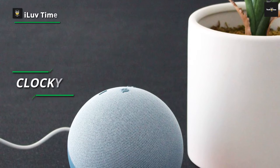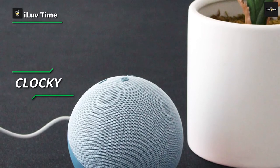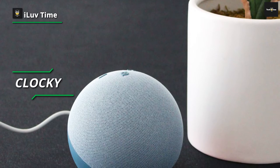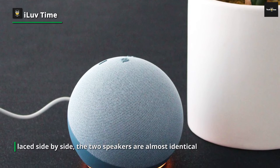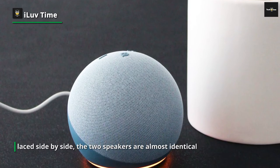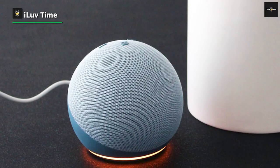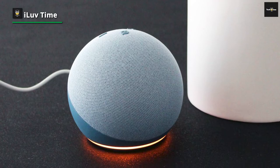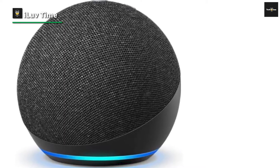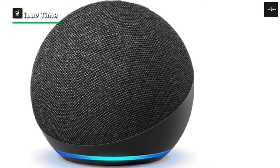Number three: Echo Dot fourth gen. The Echo Dot is similar to the HomePod mini in stature — placed side by side, the two speakers are almost identical in form, and the power cable is mounted at the same angle. However, the Dot's cable is removable rather than fixed, flanked by a 3.5mm audio line for wired listening. As anyone familiar with Amazon Echo devices knows, setup is a case of downloading the Alexa app on your smartphone, plugging in the Dot, and following the prompts.